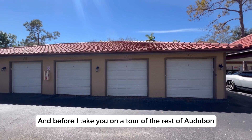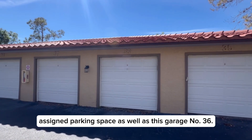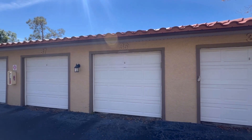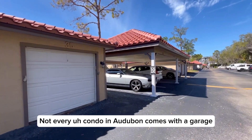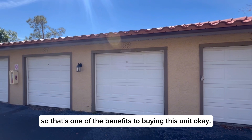Before I take you on a tour of the rest of Audubon, I just want to point out that this unit has an assigned parking space as well as garage number 36. Not every condo in Audubon comes with a garage or a carport, so that's one of the benefits to buying this unit.